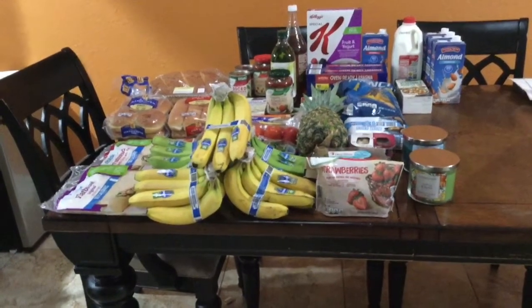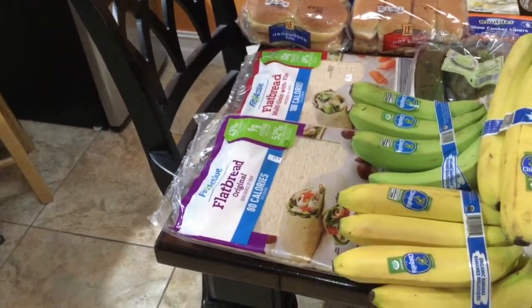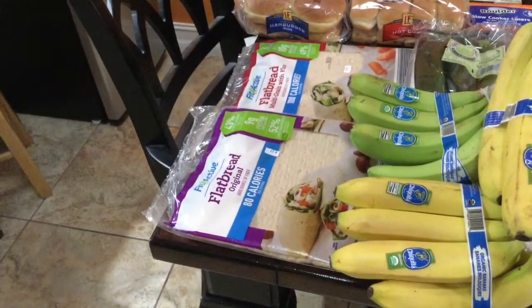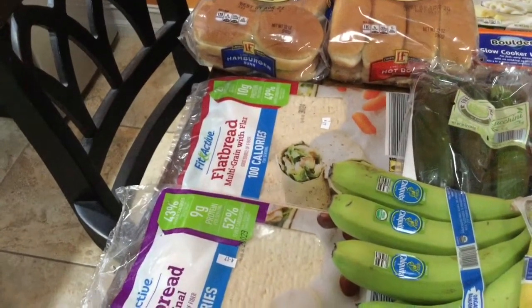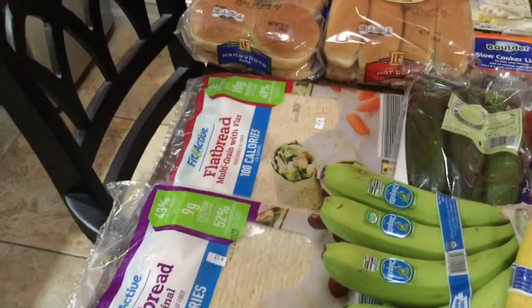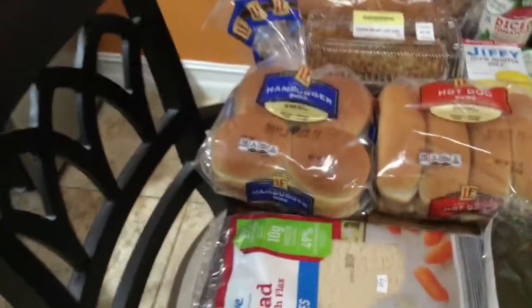I'm going to start with the breads. Like I mentioned, I did want to buy some more flatbread so we can make more quesadillas. These have a pretty good shelf life so I don't mind having them around. I got the original kind and the multi-grain with flax — the original is 80 calories and the flax one is 100, probably because of the flax.